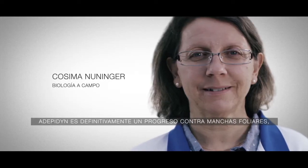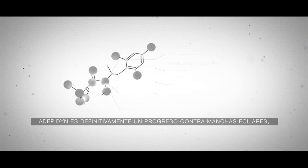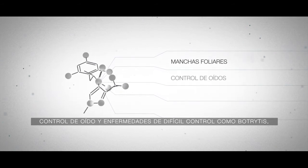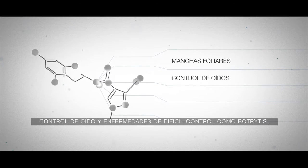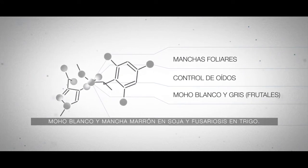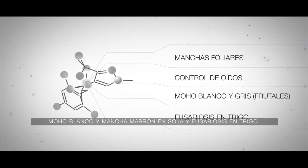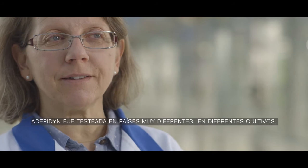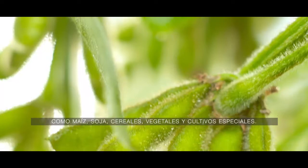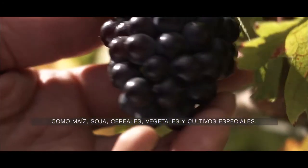Adepidin is clearly a step-change level of activity against leaf spots, but also shows very good activity against powdery mildew and difficult-to-control diseases such as botrytis, white molds, target spot on soybean, and Fusarium head blight. Adepidin has been tested in many different countries on different crops — from corn, soybean, and cereals to vegetable and specialty crops.